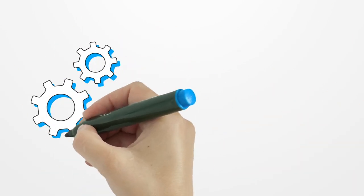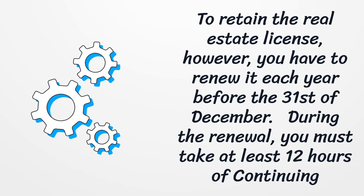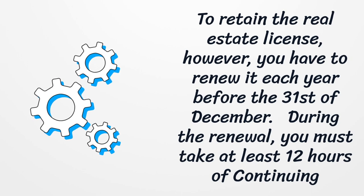To retain the real estate license, however, you have to renew it each year before the 31st of December. During the renewal, you must take at least 12 hours of continuing education.